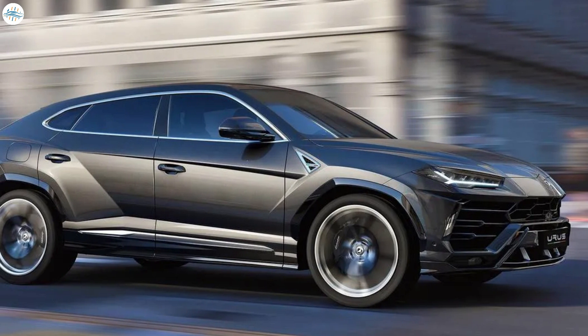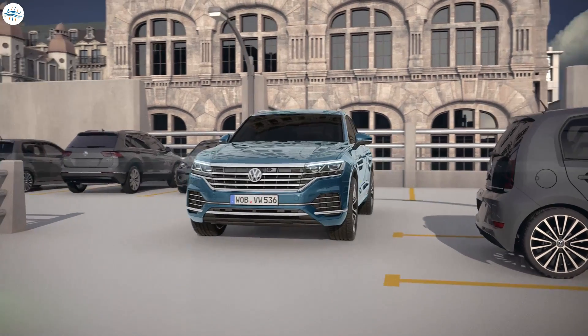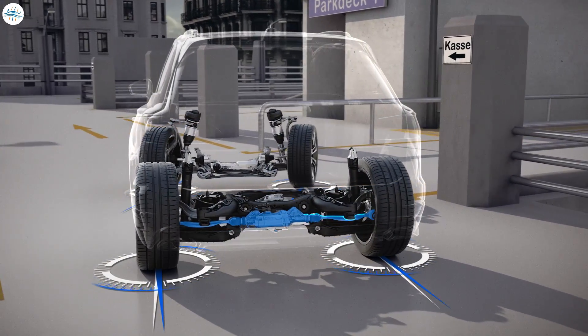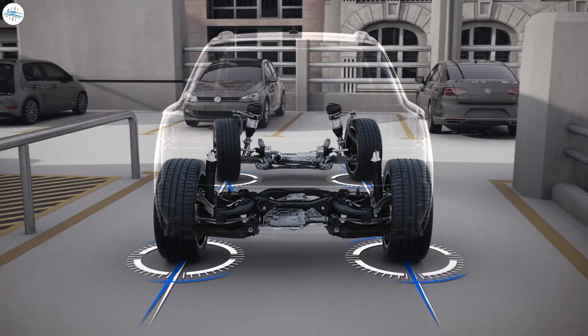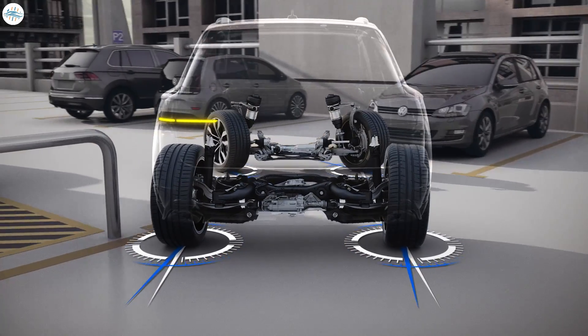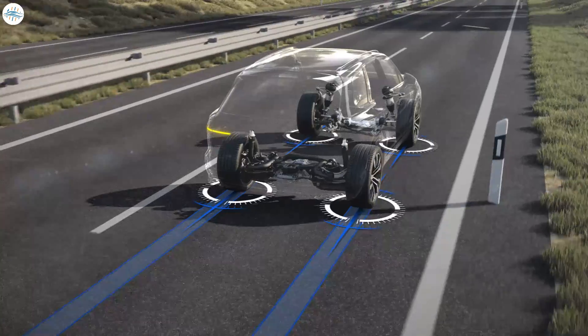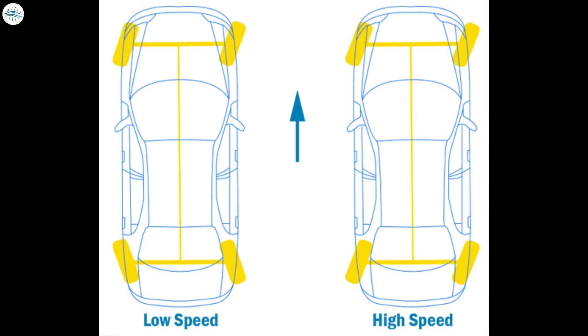Four-wheel steering technology has long been used in sports cars to make the vehicle as dynamic as possible. When steering with all four wheels, the rear wheels are mainly used to increase the maneuverability and stability of the vehicle, depending on the speed and steering angle. The idea is that when the driver turns the steering wheel, the rear wheels also turn slightly, with the small steering angle at the rear being the result of a relationship with the angle initiated from the front. These systems turn the wheels depending on the speed of the vehicle. For example, at low speeds, the rear wheels turn in the opposite direction to the front wheels.